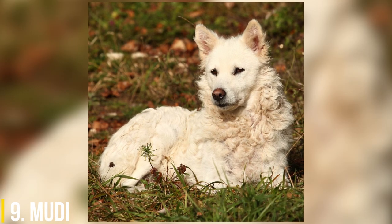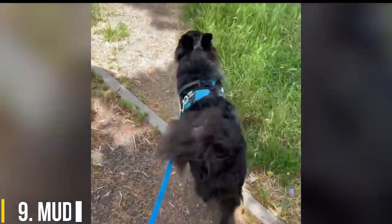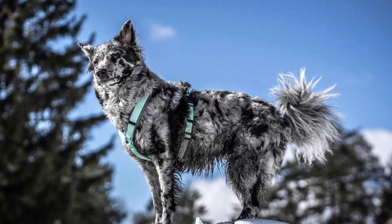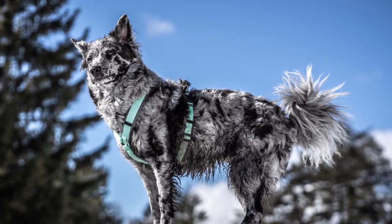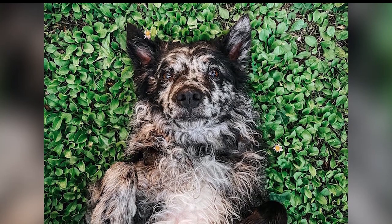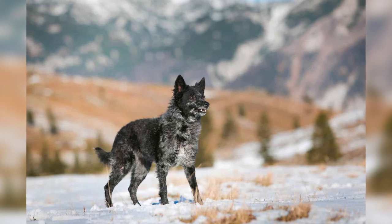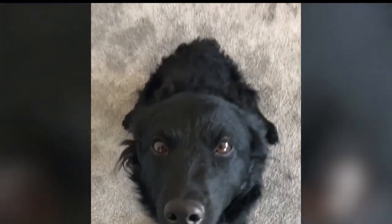9. Mudi. Another herding breed from Hungary, the Mudi is said to have evolved from a mix between Puli, Pumi, and German Spitz breeds, with maybe a few other herding breeds mixed in. The Mudi's coat is distinctively curly or wavy and comes in white, yellow, brown, gray, black, and black merle. Mudik have been described as having the looks and temperament of both the German Shepherd and the miniature Poodle.